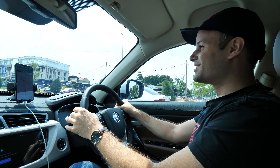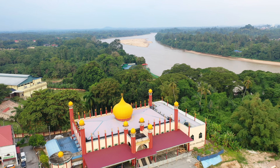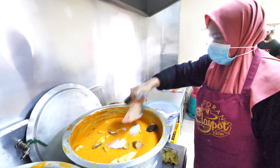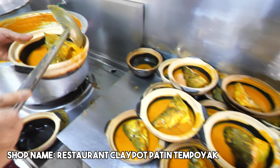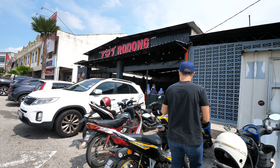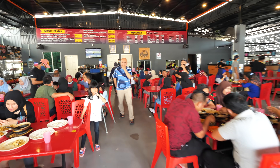And here we are guys, just rolling into Temerloh, the ikan homeland. We should just be pulling up to try the durian tempoyak. We made our way to try the clay pot version of ikan patin tempoyak, and it's right here. Asalina has just invited us into the kitchen to see how the tempoyak is made. Let's go check it out.